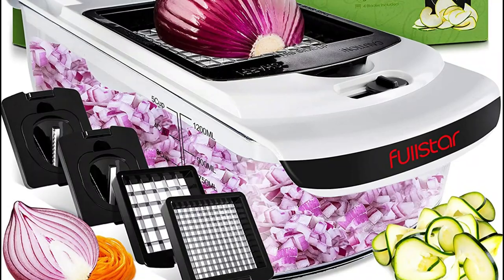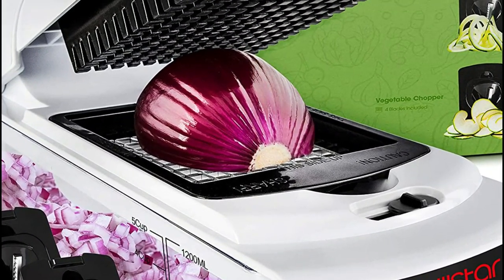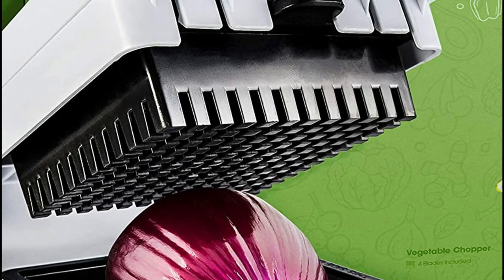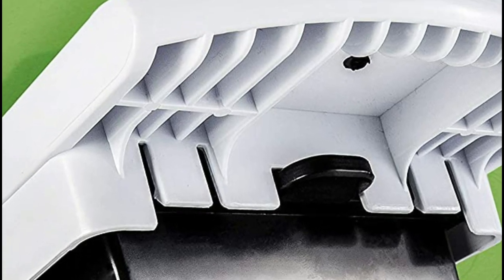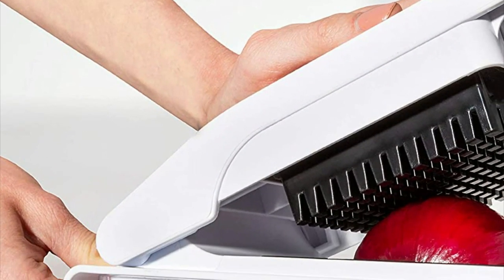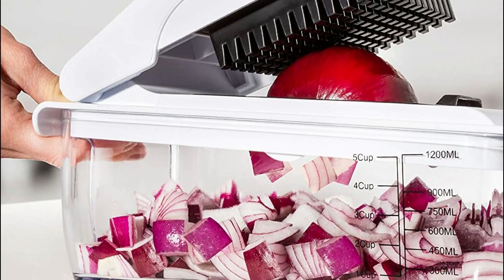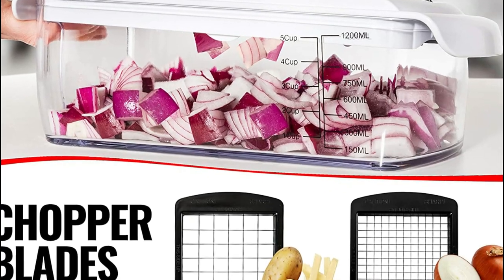Cut tomatoes, potatoes, carrots, cucumbers, and much more. A soft-grip handle made of TPU rubberized material increases leverage, and the non-skid base provides stability throughout use. Slice, chop, dice, and cut vegetables and fruits effortlessly and comfortably in less than half the time. It can be completely disassembled to make cleaning easy on the top shelf of your dishwasher.